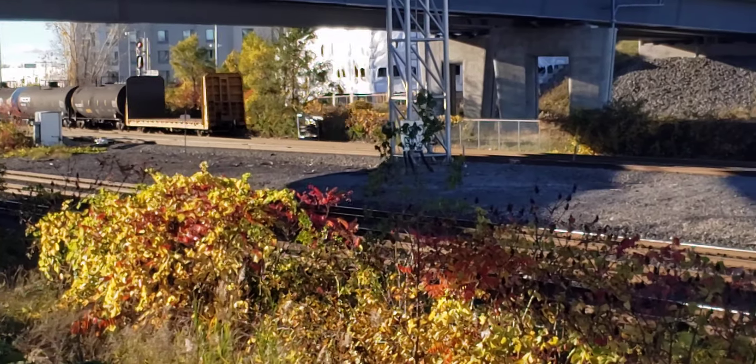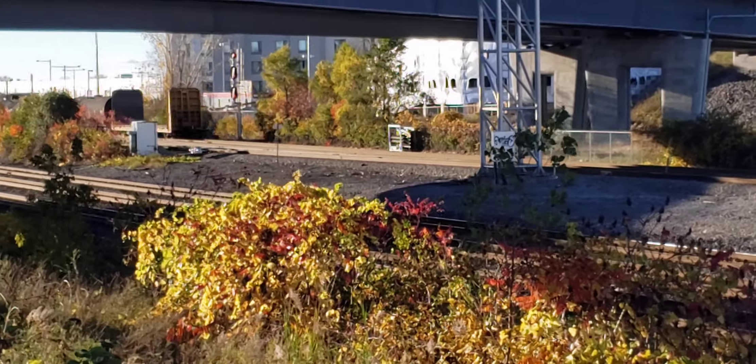If you like what I do, please subscribe to Cool Trains in Montreal. Have a good day. Bye.